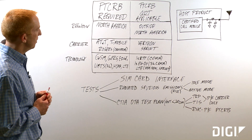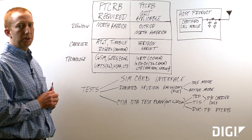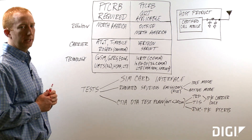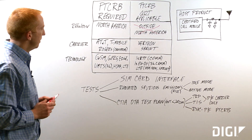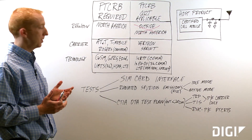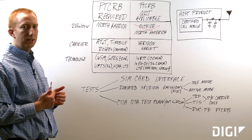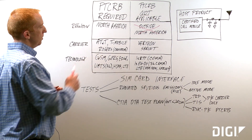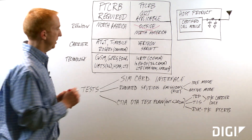So where is PTCRB required and when? PTCRB is only applicable in North America and only required in North America — any place outside of North America, PTCRB is not applicable. The technologies that require PTCRB align with several carriers like AT&T, T-Mobile, and Rogers in Canada. These are the only carriers in North America that require PTCRB. Verizon and Sprint do not require PTCRB.